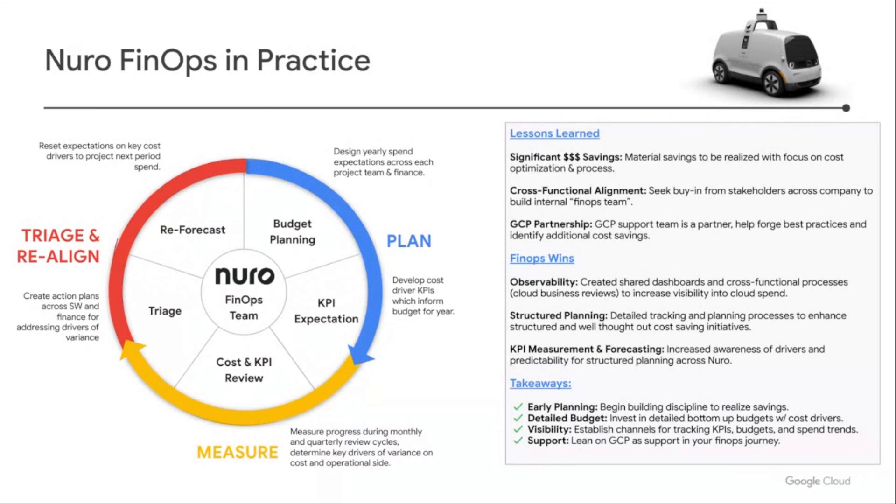Another big lesson is to create the right cross-functional buy-in. By doing so, you equip the team with the right people and tools. This brings visibility into your cloud spend across the organization, lets you better understand the key drivers, and increases your ability to holistically forecast and proactively manage your spend. The final lesson is to build a strong partnership with the GCP team, leaning on them for best practices and identifying incremental savings opportunities. They have been incredibly helpful in driving structure and shaping our direction for cost optimization.